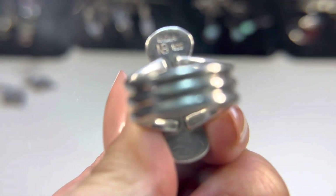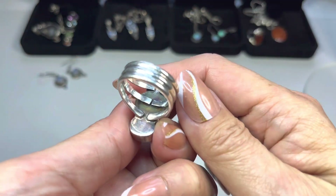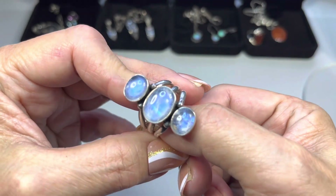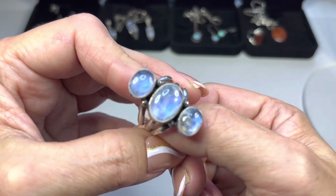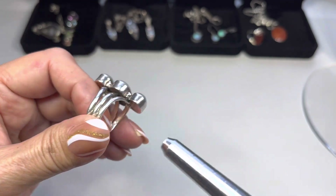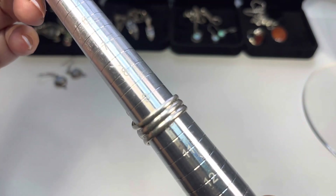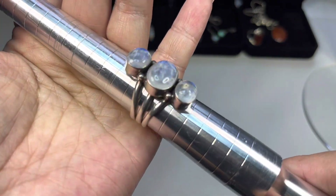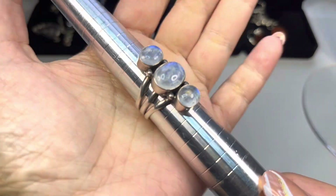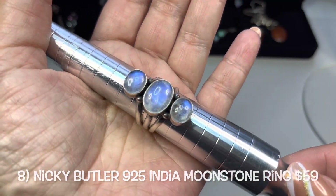This ring is marked on the back: India NB for Nikki Butler, 925. It's made up of three bands with three beautiful bezel-set moonstones. It measures in at about nine and a half. Nikki Butler makes beautiful jewelry and this is just one of her many styles.